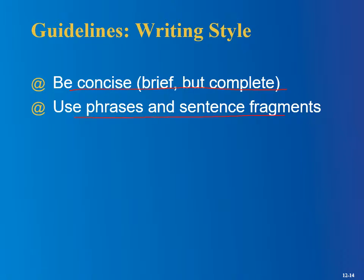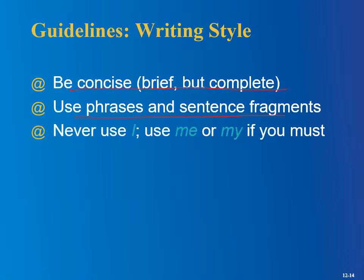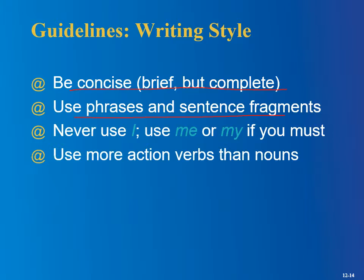Use phrases and sentence fragments — you don't need to keep saying 'I wash dishes.' You can just put 'wash dishes,' not 'I wash dishes.' Never use 'I'; use 'me' or 'my' if you must. You don't want full sentences on a resume. Use action verbs rather than nouns — there are lists of these in the book. Think about 'construct' versus 'construction' — the verb is stronger.